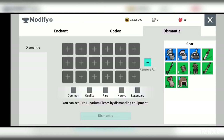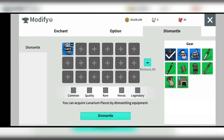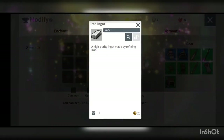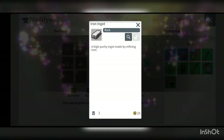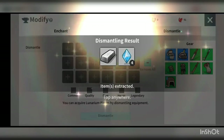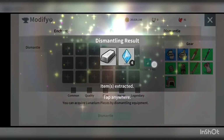If I dismantle something of a lower grade, like this plated glove, I would get iron ink knot — the lower grade iron from the item itself. And you might need to use a transmutation agent to craft it into the superior iron ink knot.